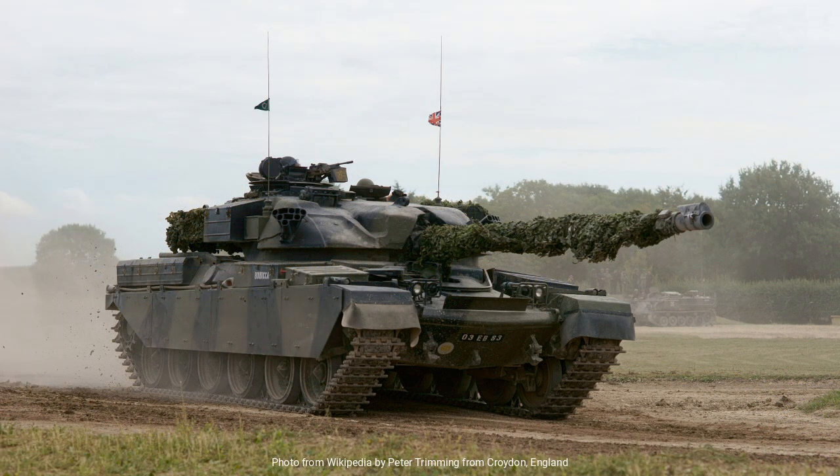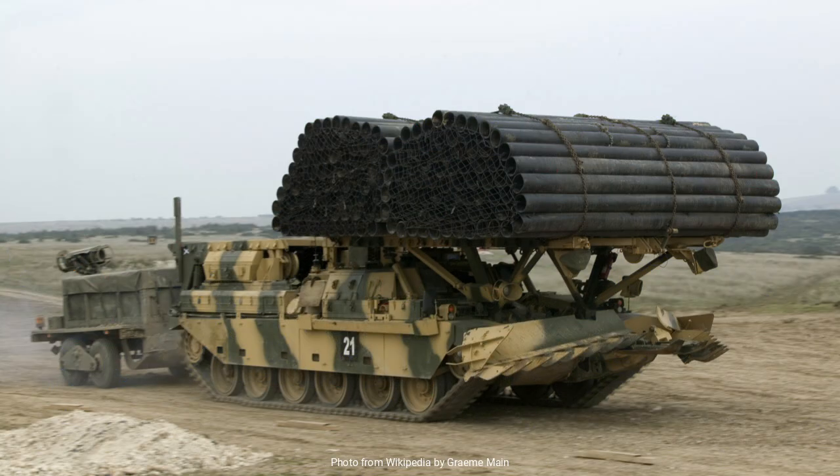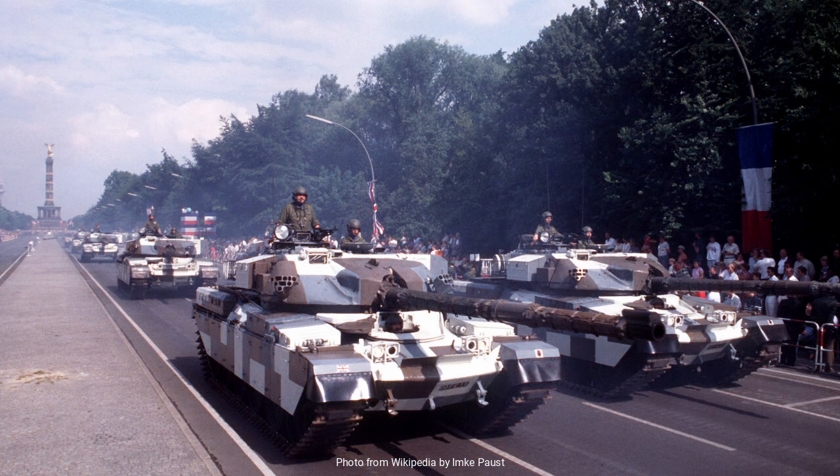One of the standout features of the Chieftain was its main armament, the L11A5 120mm rifled gun. This gun was not only larger than its predecessors, but also boasted exceptional accuracy and range. The rifling of the barrel allowed for improved precision, a crucial factor in engaging enemy armor effectively. The Chieftain's gun was complemented by advanced fire control systems, which enhanced its ability to hit targets accurately at longer distances, making it a formidable opponent on the battlefield.